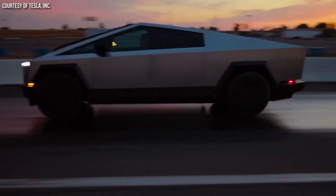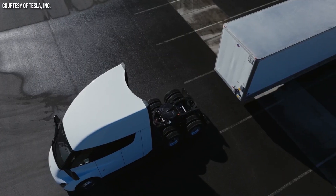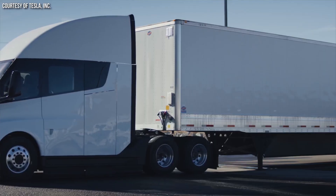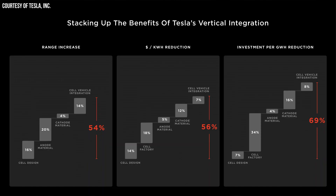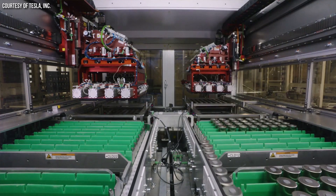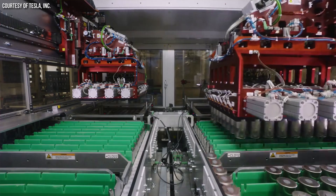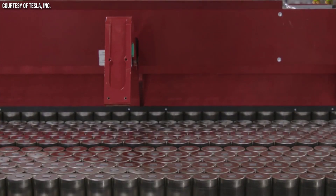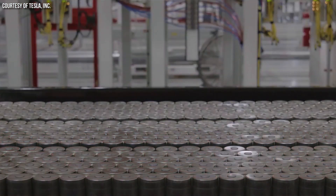Currently, Tesla is only using 4680 batteries in the Cybertruck — their Cybercells. But the plan, as far as I can tell, has always been to use these batteries in several other vehicles. When they manufacture their 4680 batteries at scale with all of the technologies they developed, it should be much more cost effective. And since they are larger format batteries, it's easier and more cost effective to actually build the battery packs themselves. So Tesla has a lot of incentives to use these batteries in more than just the Cybertruck.